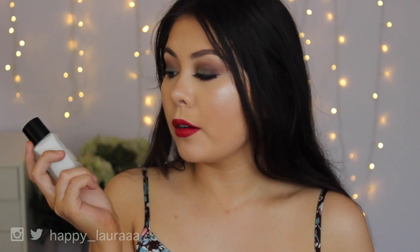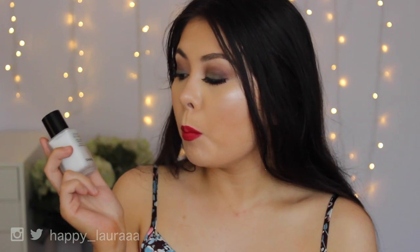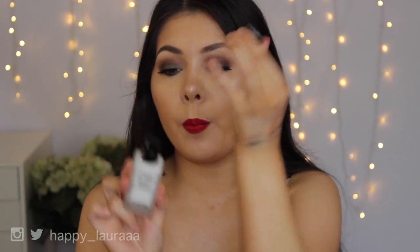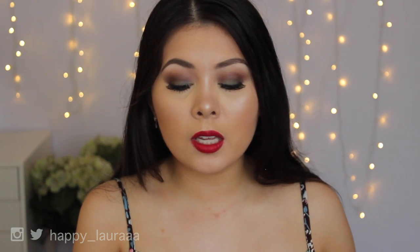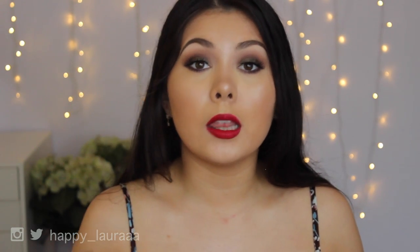Also from Chanel, I got the Le Blanc de Chanel Base Lumiere Multi-Use Illuminating Base. This is what the box looks like — it's just very standard Chanel packaging, and it does have a pump as well. I believe the old packaging didn't have a pump, so that's what made me so hesitant to get it all these years. But I'm super excited to give this one a try, because I love my illuminating bases.